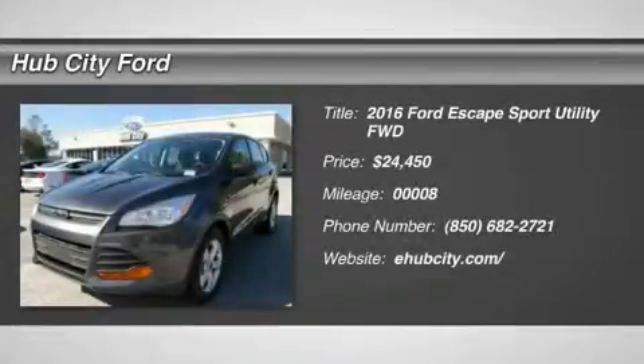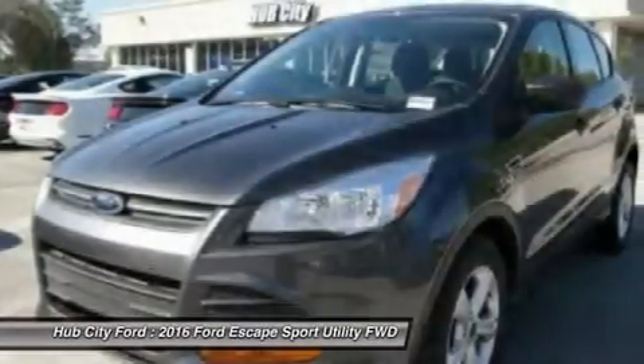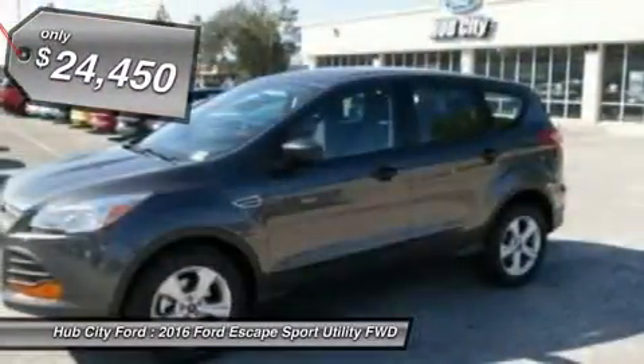2016 Escape. Gas engines flex, tow, sip, and go with Ford Escape, and is priced below $25,000.